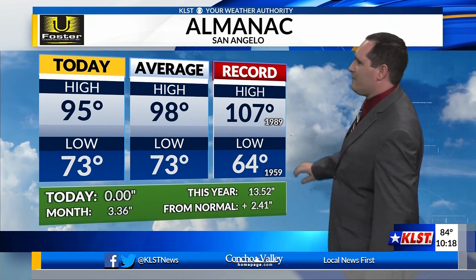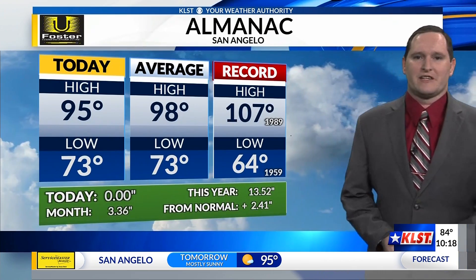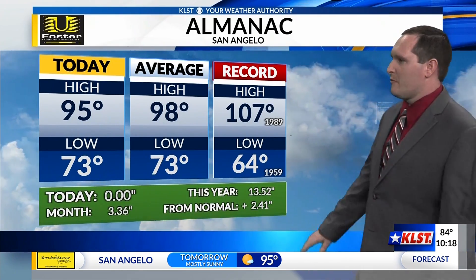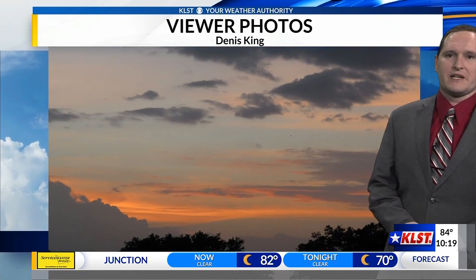Temperatures only got into the mid-90s — 95 for our high today — certainly below average. Our overnight lows were probably spot on for where they should be for this time of year. This rain is already looking above average for this time of year, and we're going to have a chance to add to that as we go into the week ahead.